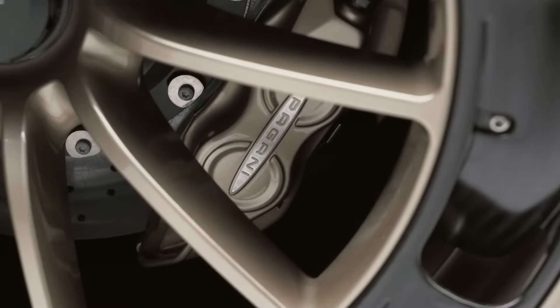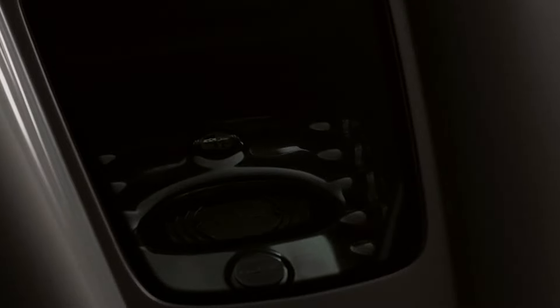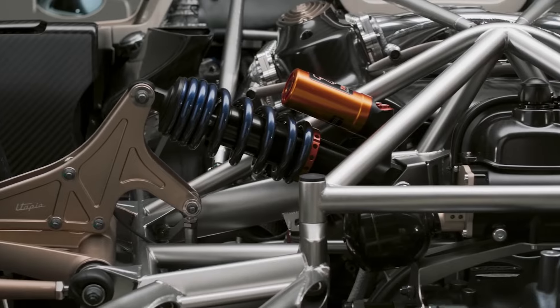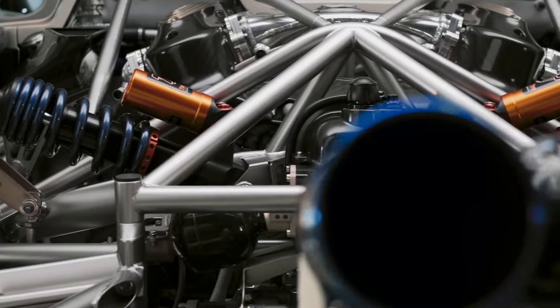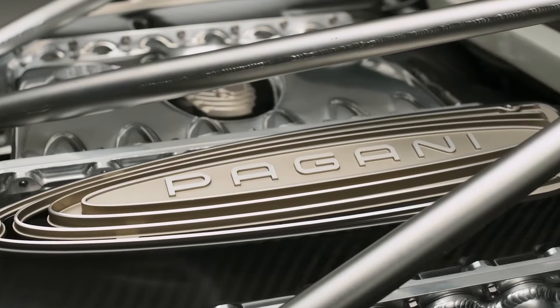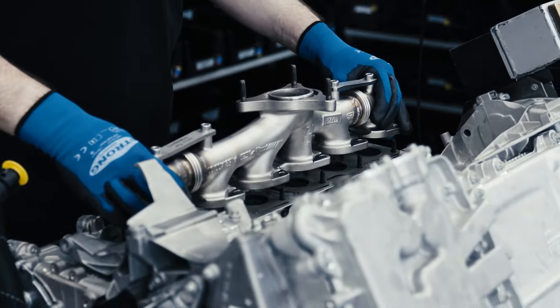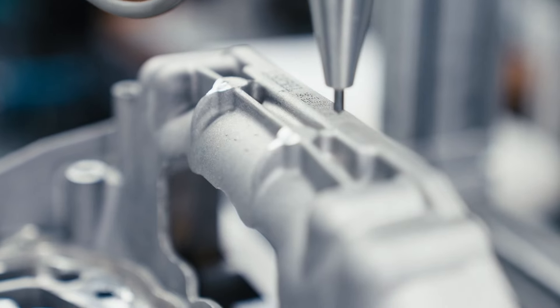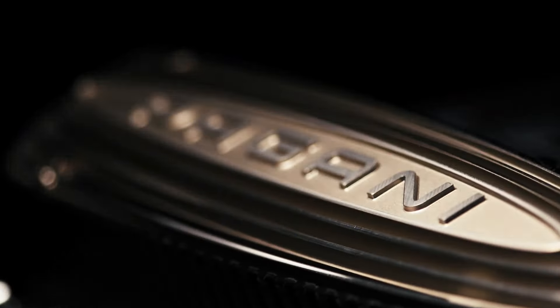The engine is renowned for its relative simplicity, devoid of heavy batteries or hybrid components. The bi-turbo V12 creates 864 horsepower and 1,000 newton meters of torque. The bespoke 6-liter engine developed by Mercedes-AMG exclusively for the Utopia has a 6,700 RPM rev limit and a dry weight of 577 pounds.